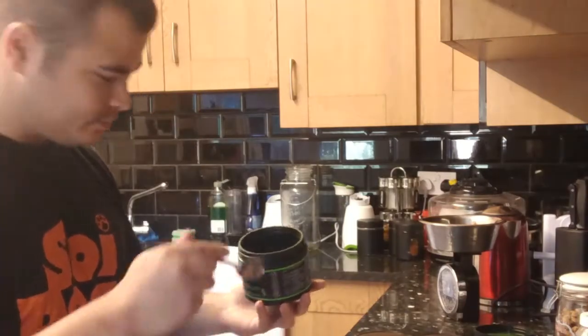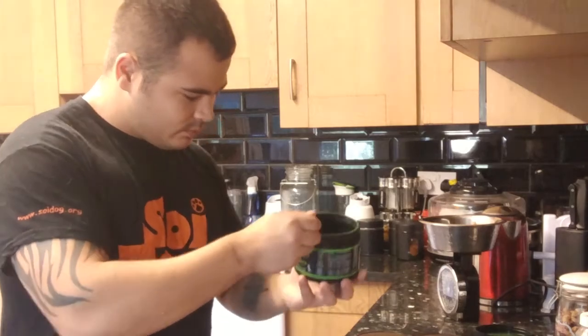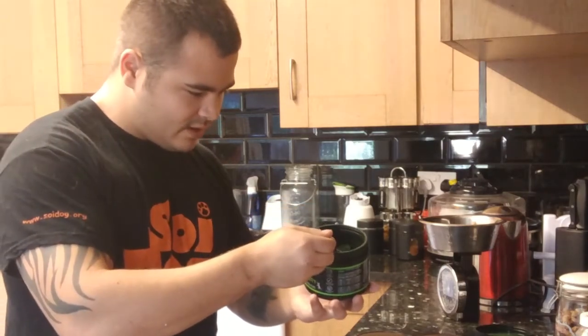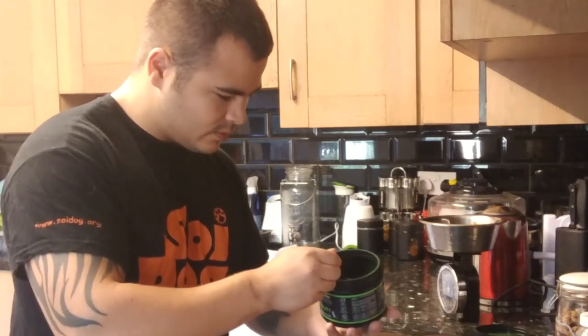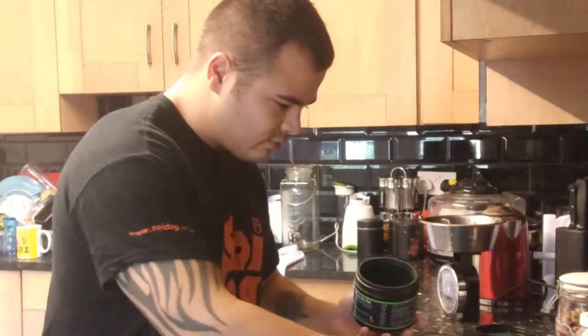These dogs are just getting five grams of the Vitality supplement a day, which I've got marked out on a spoon.